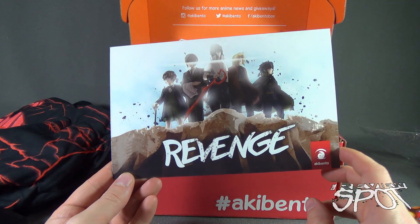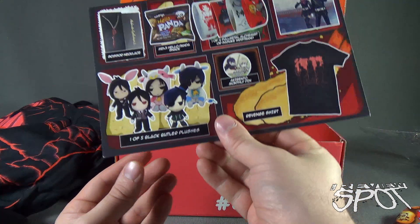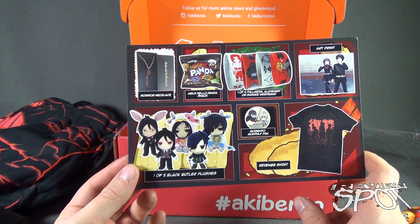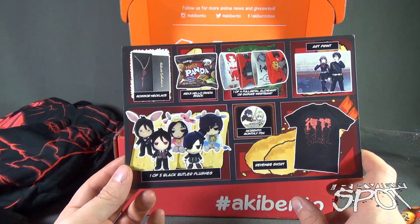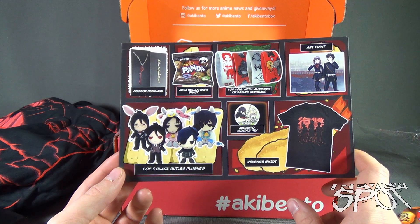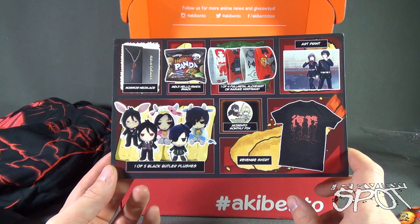And lastly, we get ourselves a card — this one entitled, once again, Revenge for April 2016's box. The back included: a scissor necklace, a Miji Hello Panda snack, one of four Full Metal Alchemist or Suzuki wristbands, an art print, one of five Black Butler plushes, the Akibento monthly pin, and the Revenge shirt.